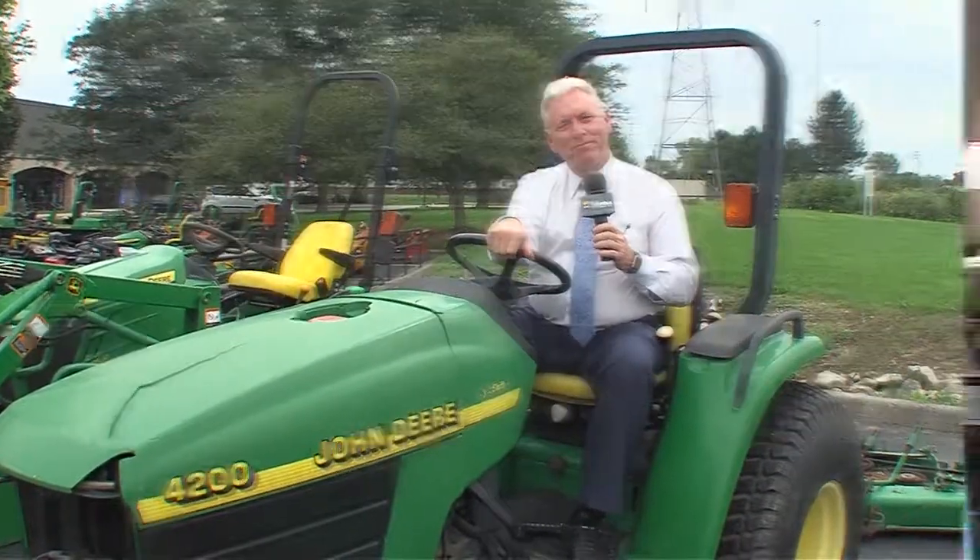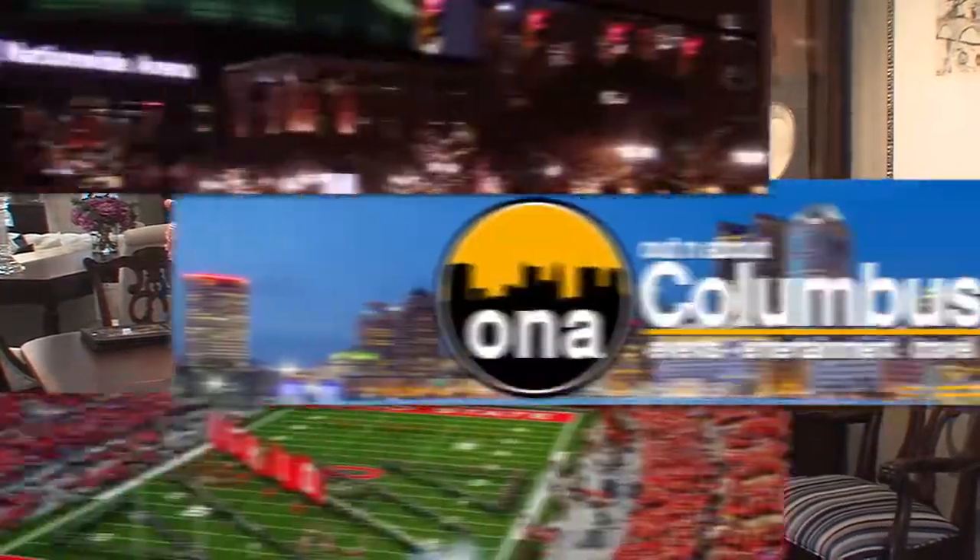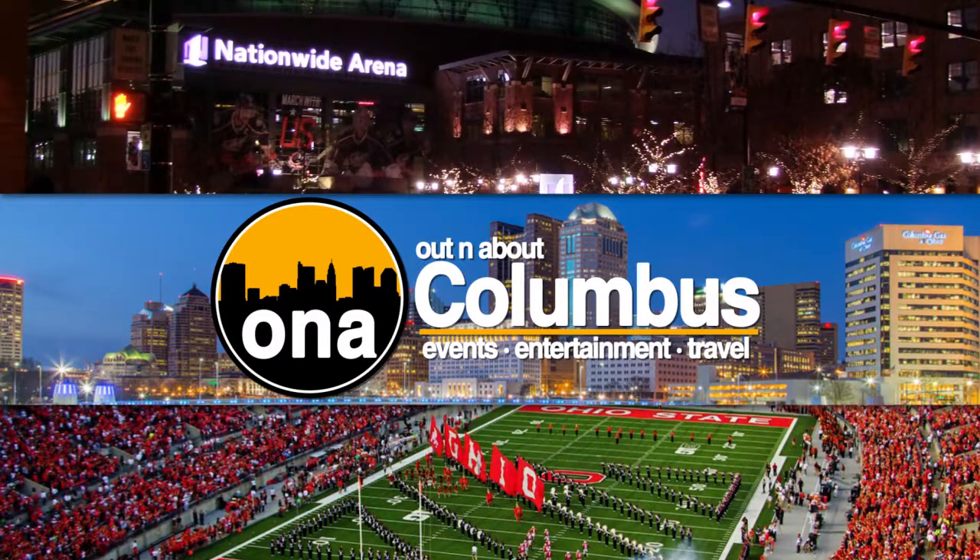Renee, what did you find? Well, thanks, Mike. We actually found a couple of places to help you decorate your home. You are not going to want to miss a moment of today's show. I'm Renee Warner, along with Mike Kilburn, and we're Out and About Columbus.